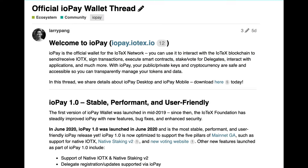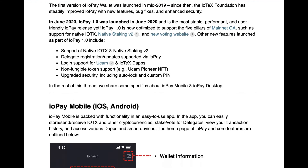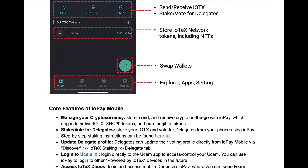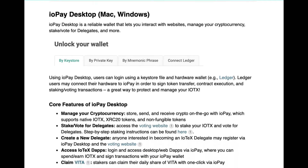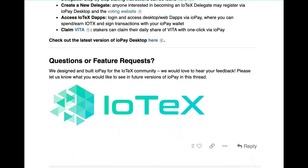IOPA 1.0 is the most secure and user-friendly IoTeX wallet yet. We released it in June 2020 and since then we have continued to constantly improve it, adding new features, fixing bugs and enhancing security. Now the wallet is much more stable, performant and user-friendly. Make sure to check out all of the features it has and how you can use IOPA today on our forum.